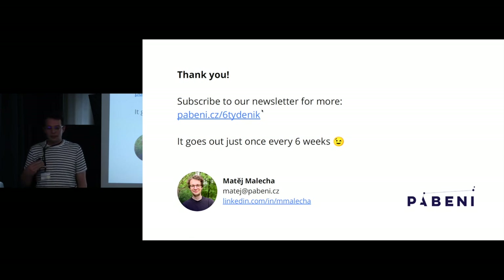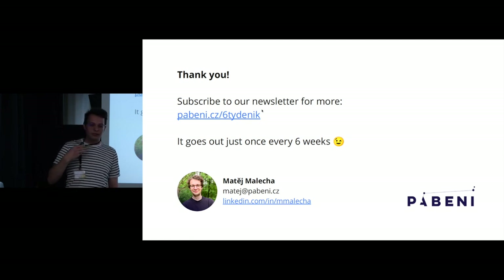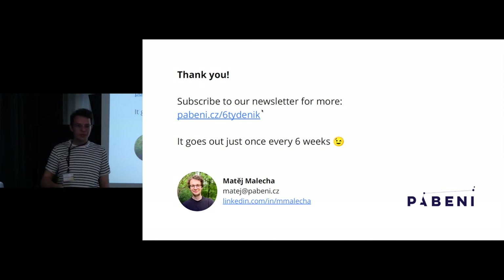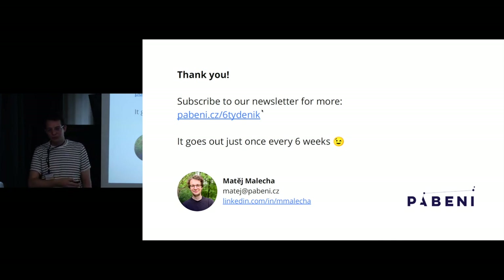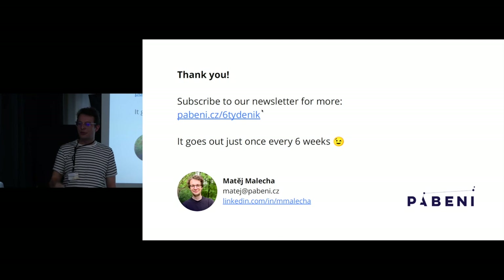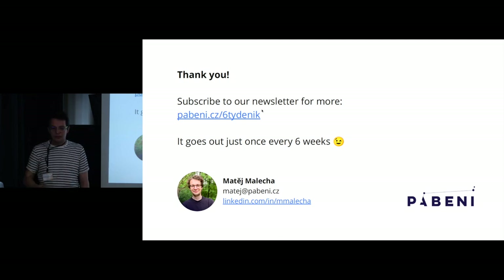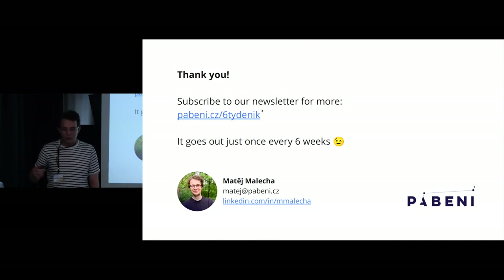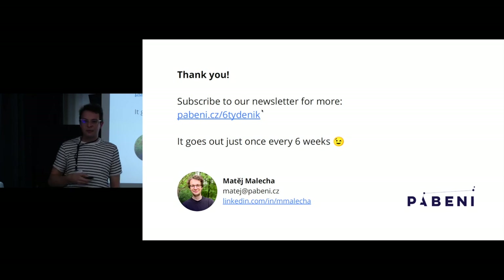Once it's finished, we are planning to release it for unrestricted use. So if you'd like to be notified when it happens, you can subscribe to our newsletter where we will definitely share the news, or you can follow me directly on LinkedIn. That's all from me — thank you very much for inviting me to the conference, and thank you for your attention.